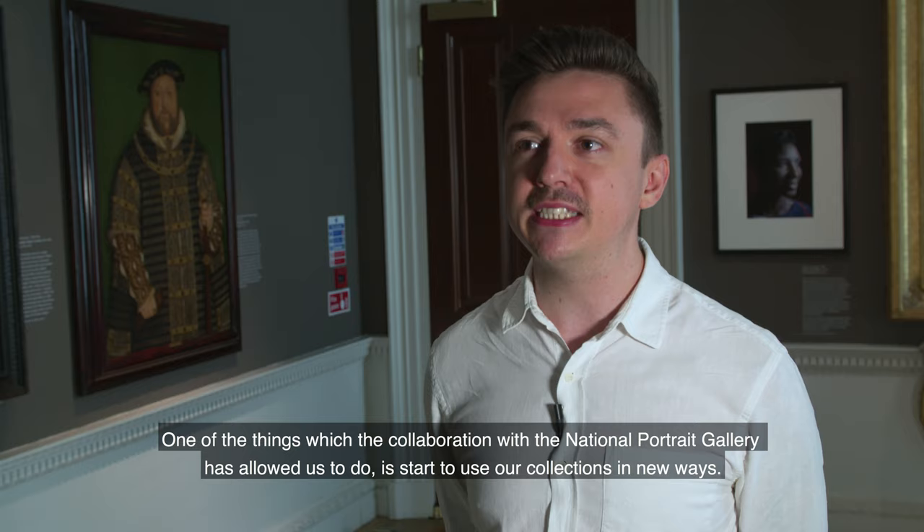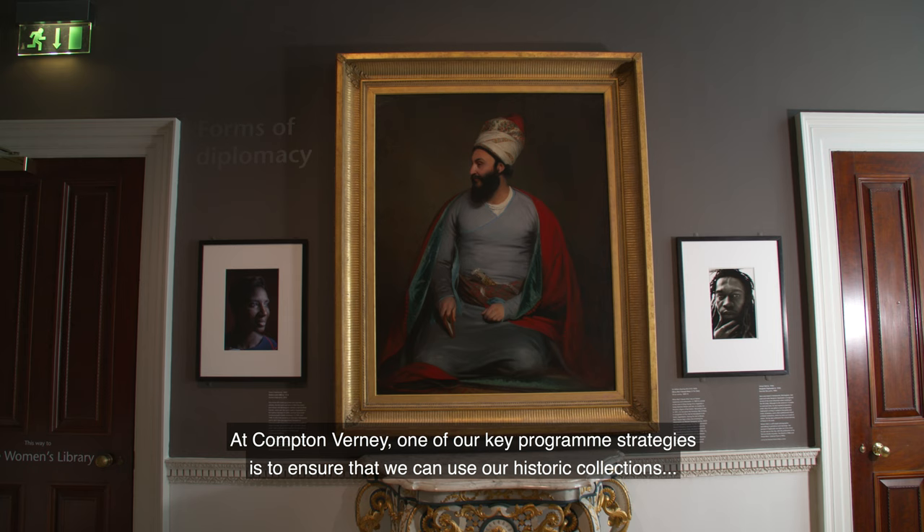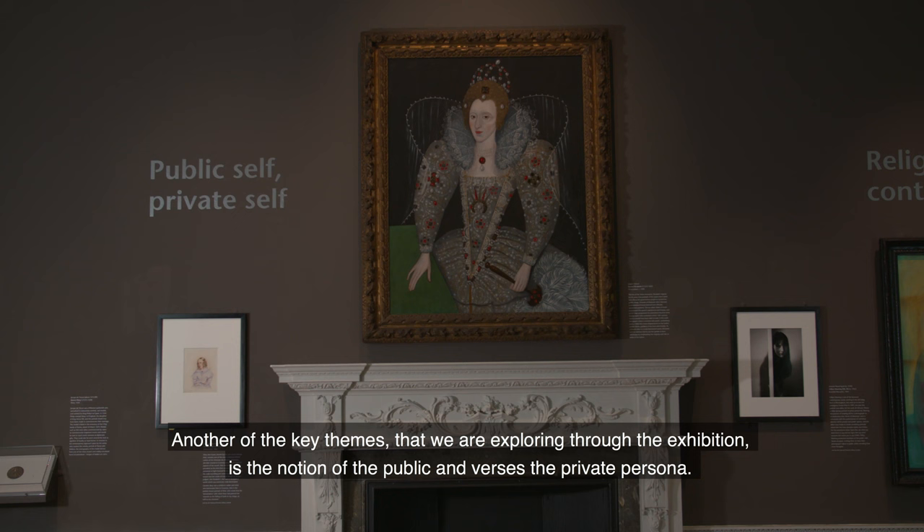One of the things the collaboration with the National Portrait Gallery has allowed us to do is start to use our collections in new ways. One of our key programme strategies is to ensure that we can use our historic collections to discuss themes which have perhaps been overlooked or underrepresented in the past.